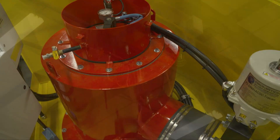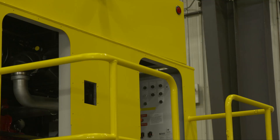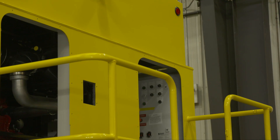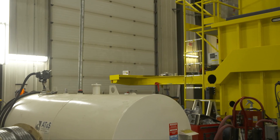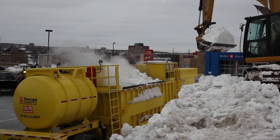Once the engine and blower have been installed, the roof is weatherproofed and then lowered into place. Although Trekan snowmelters can run on a variety of fossil fuels, this snowmelter is bound for the United States and will house a diesel fuel tank. Once construction is complete, the snowmelter is shipped to the client and is ready for many years of use.